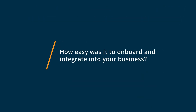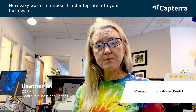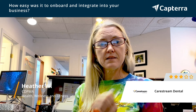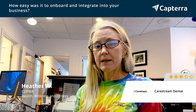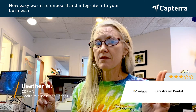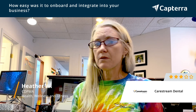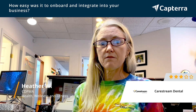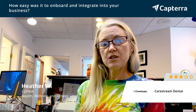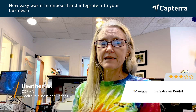CareStream Dental was really easy to set up. They actually provided our office with a laptop that was pre-programmed with the software we needed and the equipment was already installed. That made it really easy to go almost out of the box. It was really easy to integrate with other things that we used, including the viewing software, so we could use the images provided by the scanner on other computers in our office fairly easily.